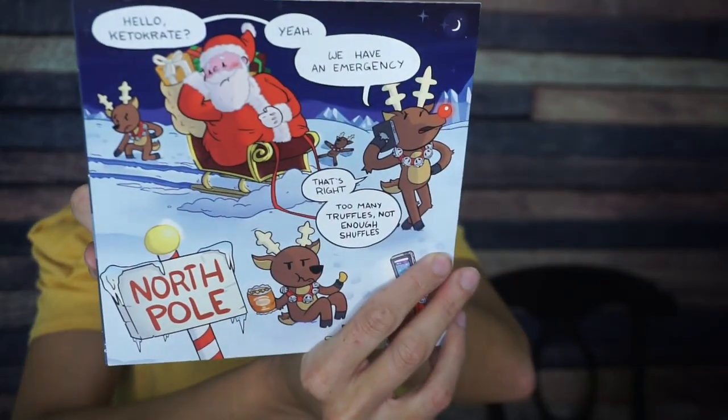Once again, Keto Crate with the best literature of them all. Look at the illustration — like Merry Kratemus. I am obsessed. I absolutely love the Keto Crate literature, but you can't eat it though, so I'm just going to put it over here to the side.